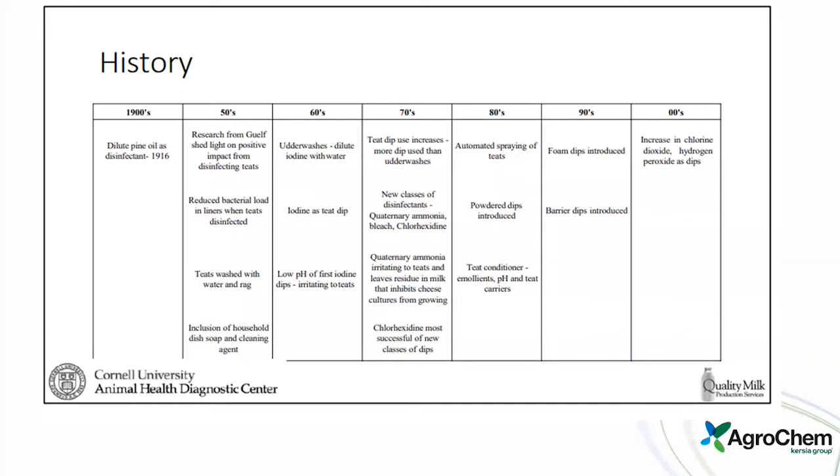In the early days, they started by just washing teats with water and a rag, maybe some dish soap and cleaning agents. In the 1960s, iodine started to be used — first as low-pH iodine dips, which were a little irritating. By the 1970s, teat dip use increased and an actual dipping method really started to become prevalent.